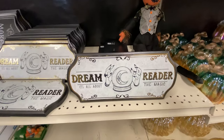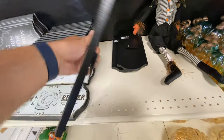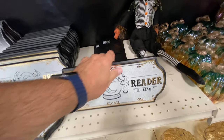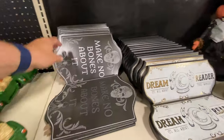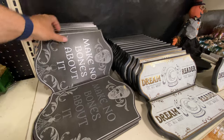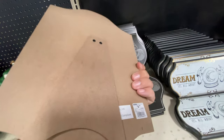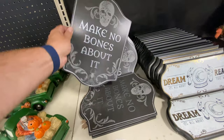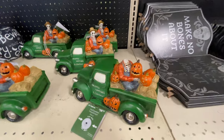Over here we've got some more signage - dream reader. I did a psychic theme in my kitchen last year; check out that walkthrough if you're interested. But that sign would have been great. I actually like how these aren't just wall hangings - they have the little thing on the back to hold them up. Unfortunately, it doesn't look like it has a hook, so if you wanted to use it as a wall hanging, you couldn't.